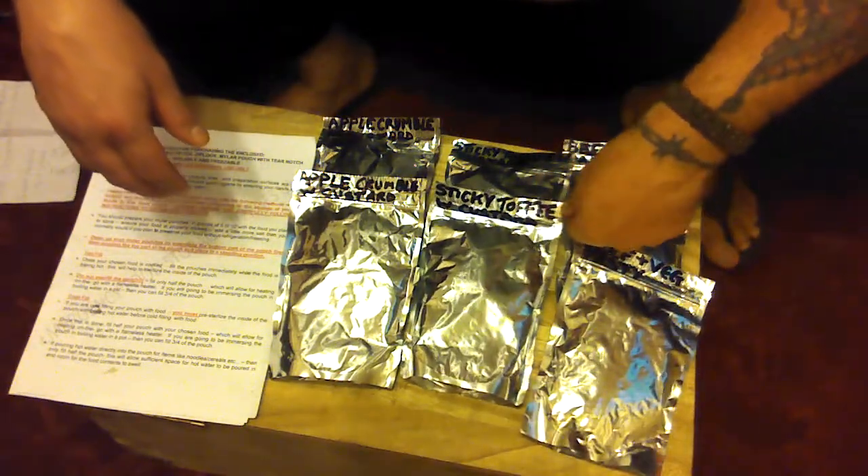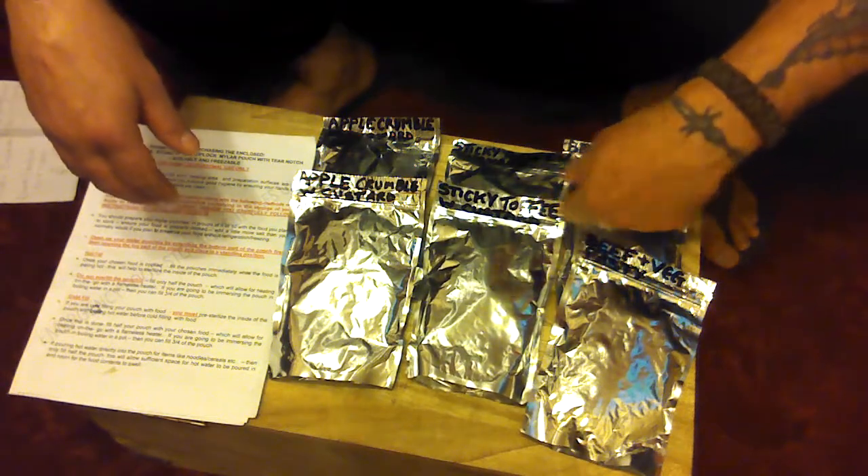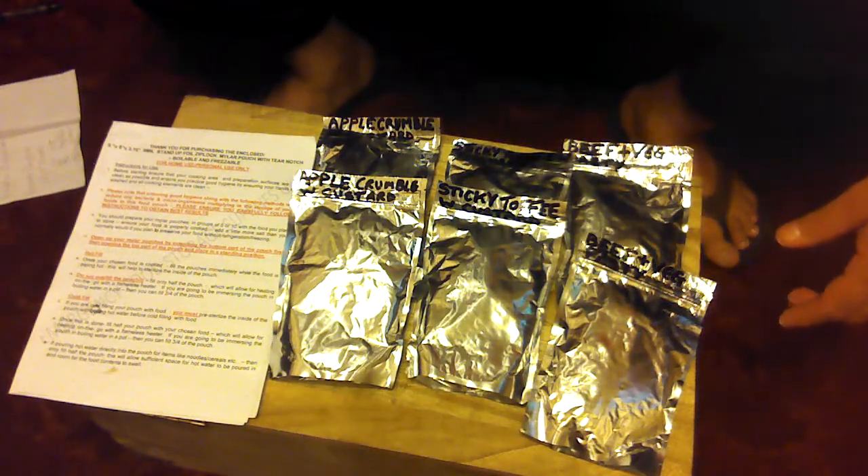I also picked up a couple of puddings which were on offer — a sticky toffee pudding and I put some custard in with it, and apple crumble with custard. Believe it or not guys, they cost me 94 pence each and that's including the pouches. I think that's quite a bargain.